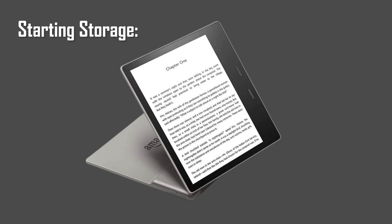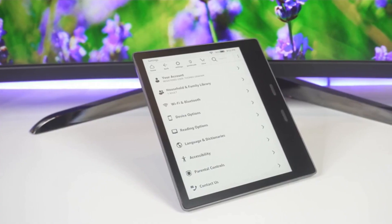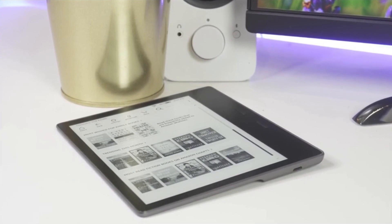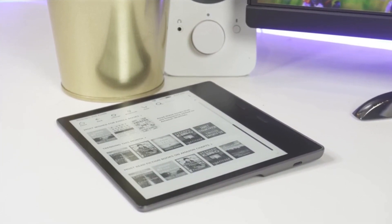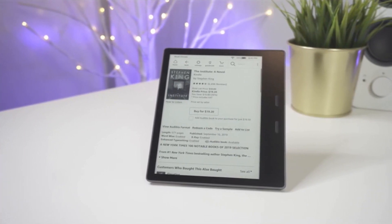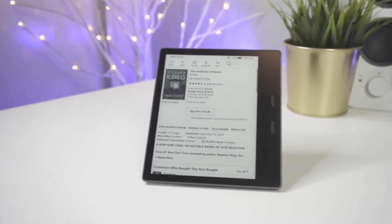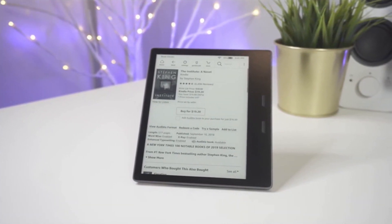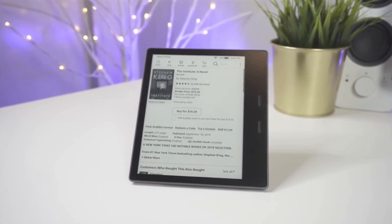There's also plenty of storage space onboard, with 8GB being the starting point, but you can get a 32GB version of the Oasis if you're planning for a large digital library. The base model comes with Wi-Fi enabled, but there is an LTE option as well, which allows you to download e-books from the Kindle store no matter where you are. There is ongoing WhisperSync support, so you can stop reading on your Oasis and pick up where you left off on the Kindle app or any other Kindle device.